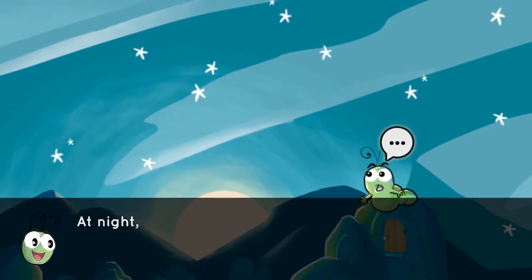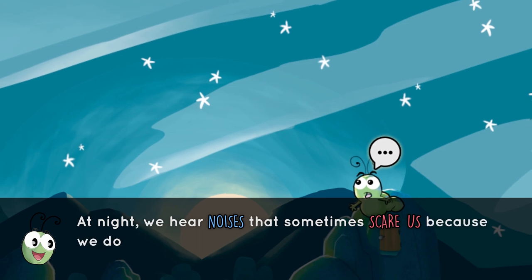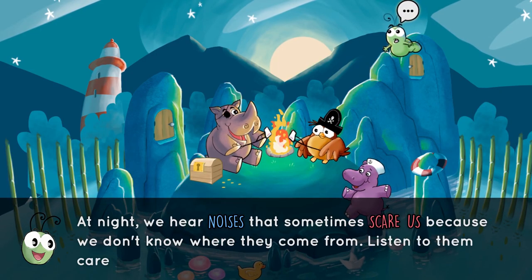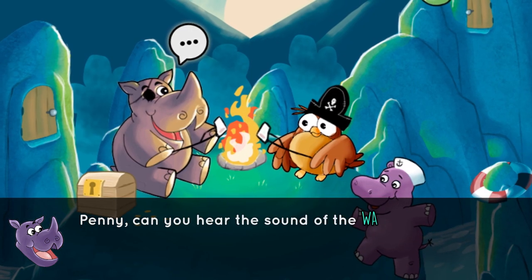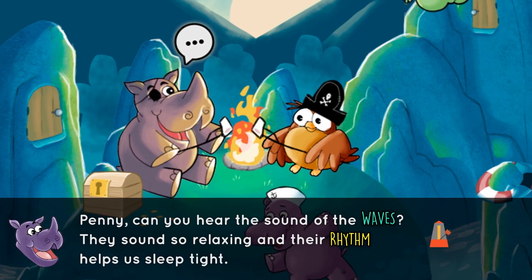At night, we hear noises that sometimes scare us, because we don't know where they come from. Listen to them carefully, and discover how good some of them sound. Penny, can you hear the sound of the waves? They sound so relaxing, and their rhythm helps us sleep tight.